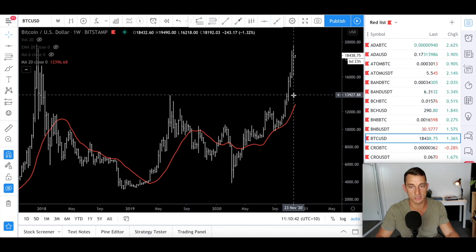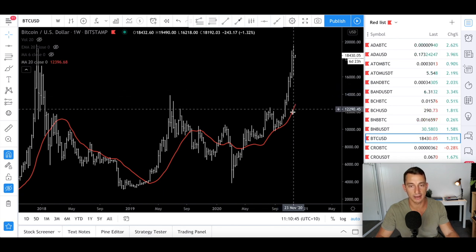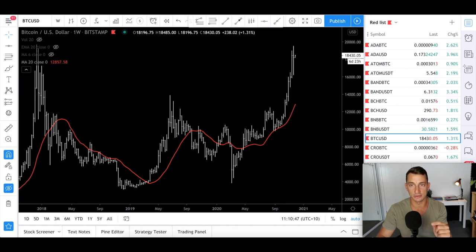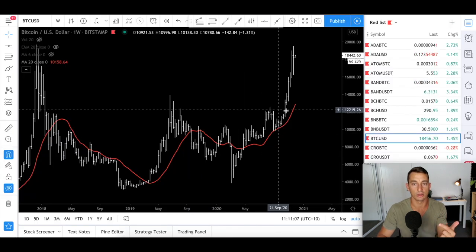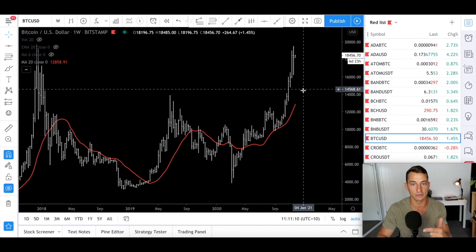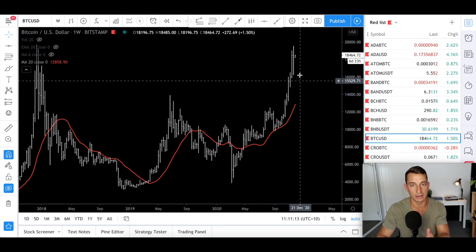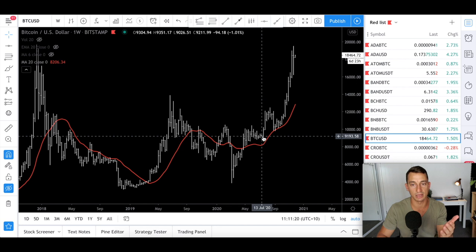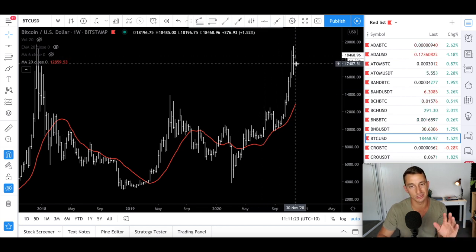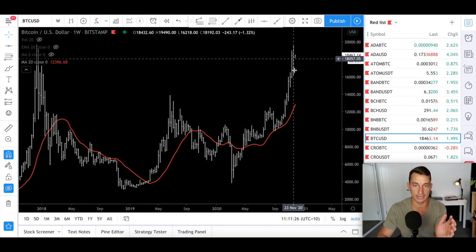I think it's more likely for the MA to catch up, and it's probably going to be somewhere around that $14,000 to $15,000 level. I got that by giving a shout out to another channel I love watching — Benjamin Cohen — who explained how to calculate the 20-week moving average going forward, to get an idea of how much the moving average will increase on a weekly basis. That's why I've got a projection of around $14,000 to $15,000. It's a 20-week moving average, so we're taking the last 20 weeks.